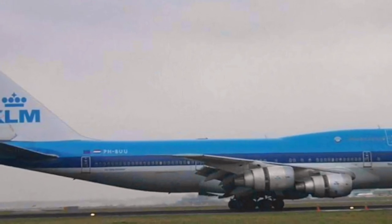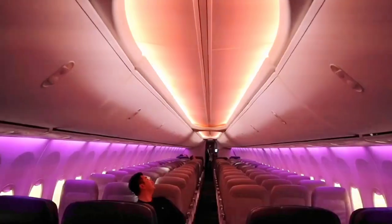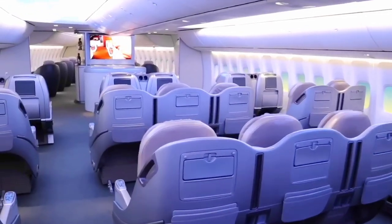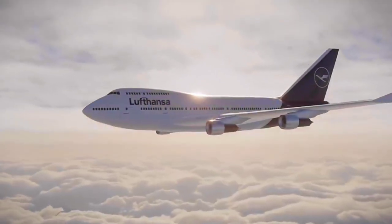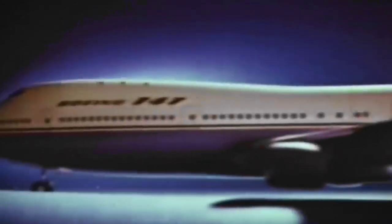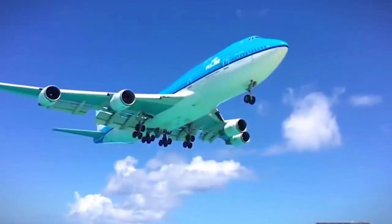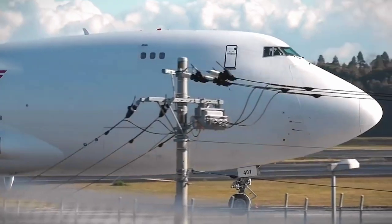History. The Boeing 747 has a rich and fascinating history, spanning over 50 years of aviation innovation. When it was first introduced in 1969, it quickly became the flagship aircraft for many of the world's major airlines and helped usher in a new era of air travel. Over the years, the 747 has played a key role in a variety of aviation milestones, from carrying the space shuttle on its back to serving as the official presidential airplane of the United States. Today, the 747 continues to be an important part of the aviation landscape, and its legacy is sure to endure for many years to come.